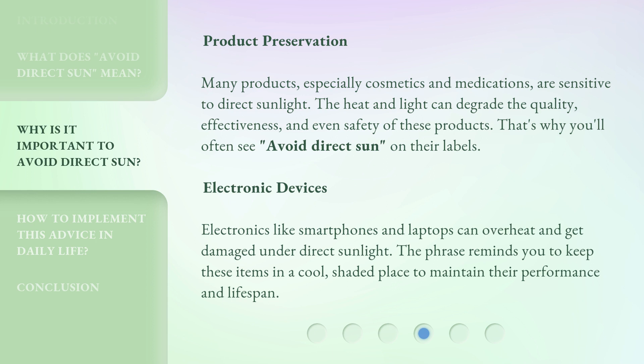Electronic devices. Electronics like smartphones and laptops can overheat and get damaged under direct sunlight. The phrase reminds you to keep these items in a cool, shaded place to maintain their performance and lifespan.